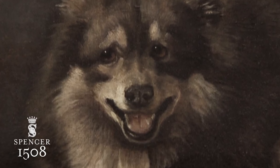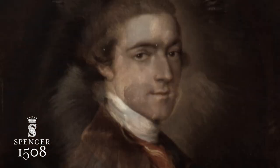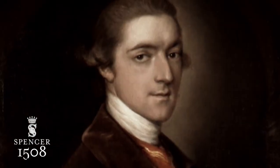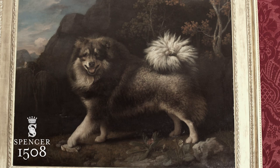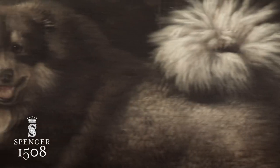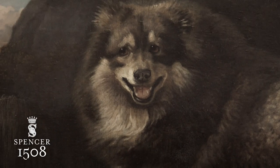In the 1700s, the story goes that Mouton was accompanying the 1st Earl Spencer down a street in central London when some pedestrian kicked him. My ancestor drew his sword and held this man at sword point until he apologized to Mouton for being so rude. The fact that Mouton was painted by the premier animal portrait painter of his day says quite a lot about how my family regarded him.